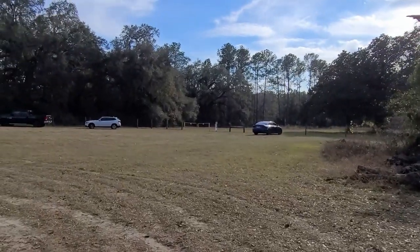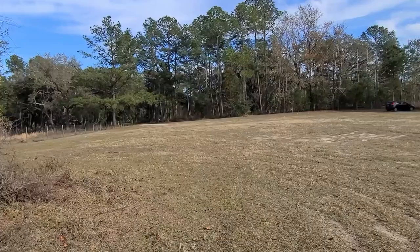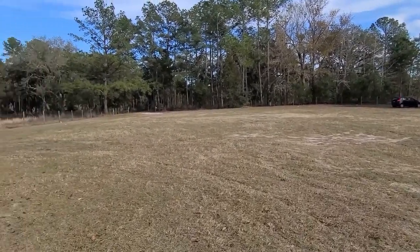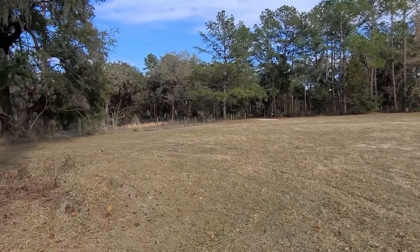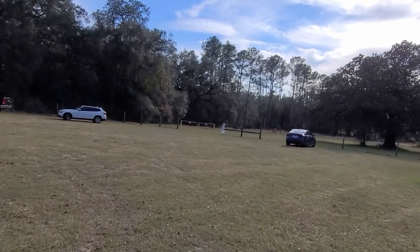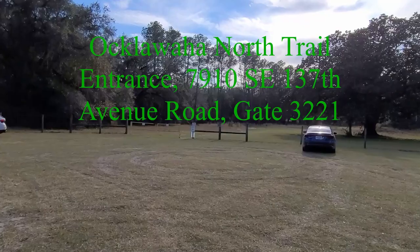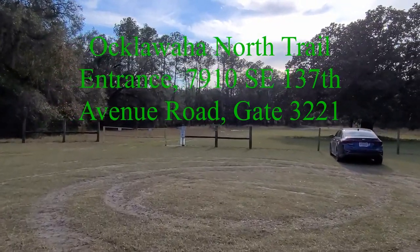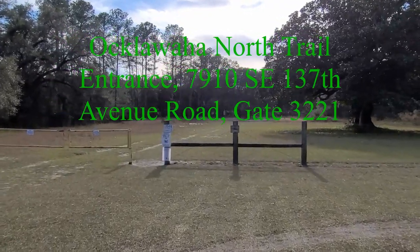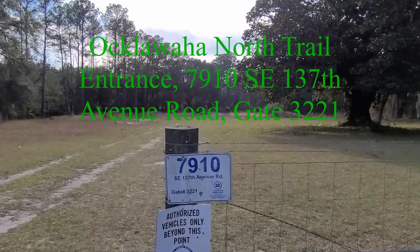It's a bit of a hike to get back in here on the motorcycle because there's a dirt road right up here. You could take a car down it — it's pretty bumpy. I would recommend an SUV if you wanted to come back in here and hike this. I'm hoping today to explore. There's a car coming down the road, so I'm wondering where that road goes. That's part of when you get 100 miles to the gallon — you can just go out for a beautiful day, ride some roads, and see where they go. The address is 7910 Southeast 137th Avenue Road, Gate 3221.